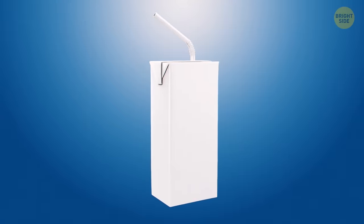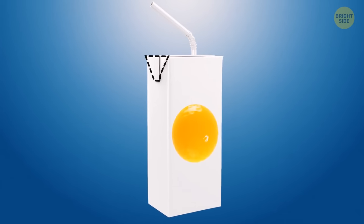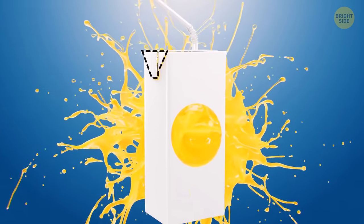Flaps at the top of a juice box are there to make it easier for you to hold it. This way, you won't squeeze the box too tightly and spill the liquid.